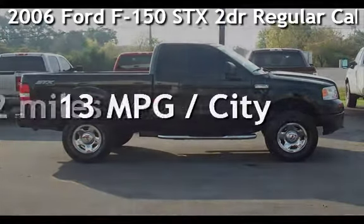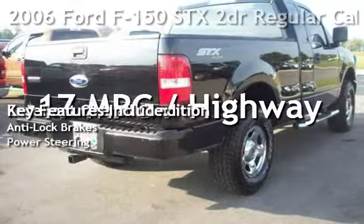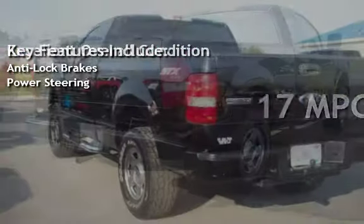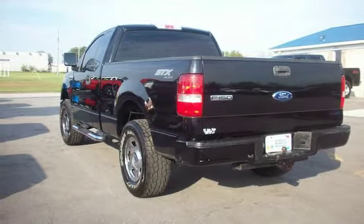Presenting a pre-owned 2006 Ford F-150. This two-door truck has an eight-cylinder, four-liter V8 engine, with four-wheel drive, and an automatic transmission.